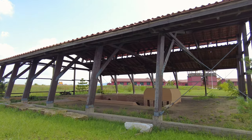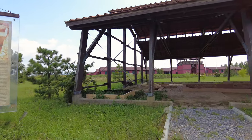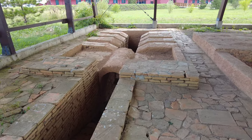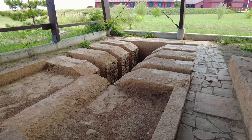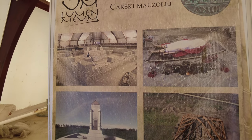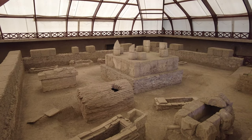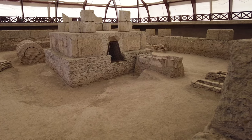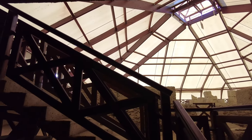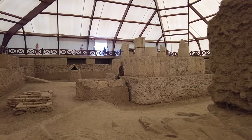Viminacium was completely destroyed with the arrival of the Slavs in the sixth century. While only three to four percent of the site has been explored to date, it contains remains of temples, streets, squares, amphitheaters, palaces, hippodromes, Roman baths and over 15,000 graves. It was one of the most important Roman cities and military camps from the first to the fourth centuries, serving as a major communications and commercial hub and key defense point of the northern border of the Roman Empire. A legion may have been stationed here as early as the times of Augustus.